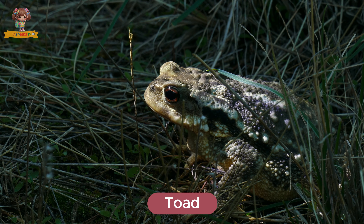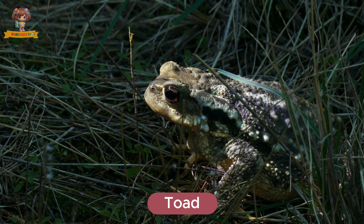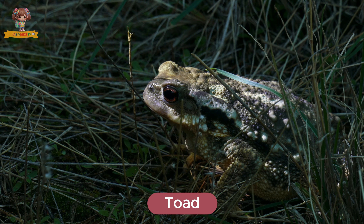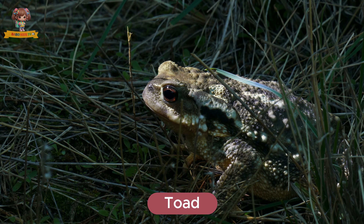Look at this toad. Toads are amphibians with warty skin and sturdy bodies. They live in damp areas and gardens. Toads eat insects, slugs, and worms.